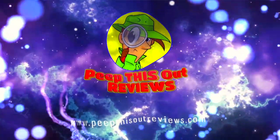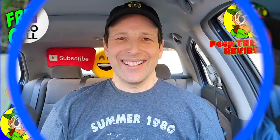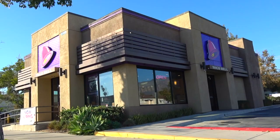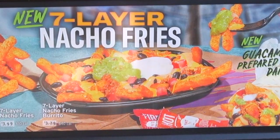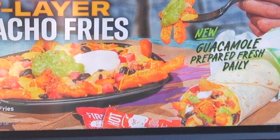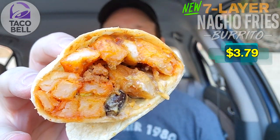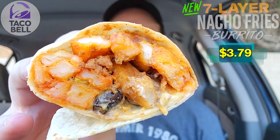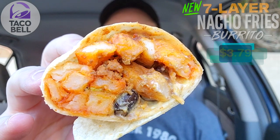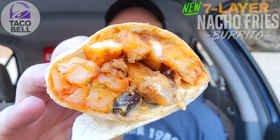Welcome to Peep This Out Reviews with Ian K — stay frosty. What's going on everyone, welcome to the channel. Today I'm back at Taco Bell to check out the burrito variant of their all-new Seven Layer Nacho Fries. Feast your eyes on the Seven Layer Nacho Fries Burrito — as you can see it looks fairly packed, though the price point's a little high for what I've got here.